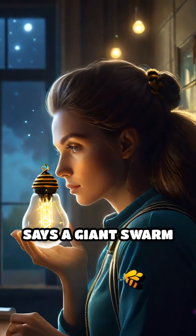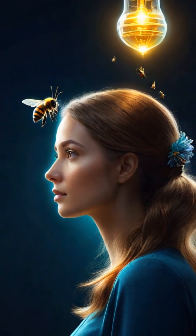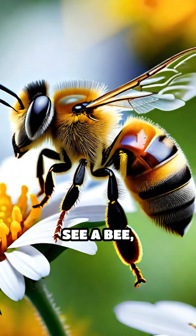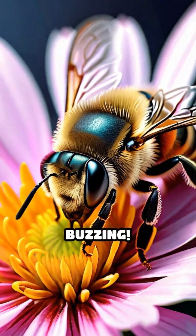So while the math says a giant swarm could power a bulb, in practice, it's more of a wild science fantasy. Still, next time you see a bee, remember: behind that tiny buzz is a minuscule powerhouse working hard to keep the world buzzing.